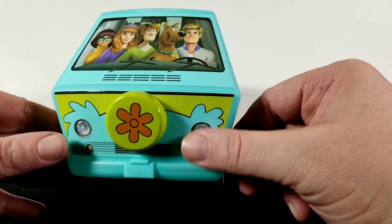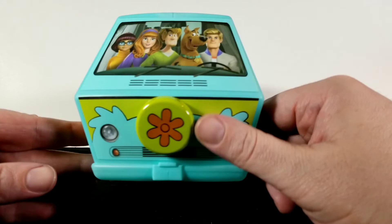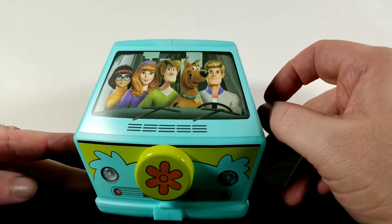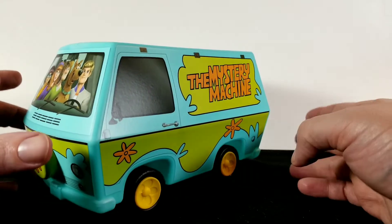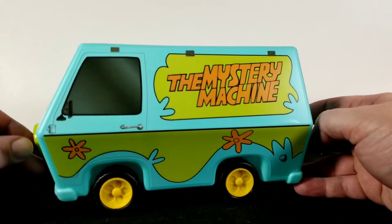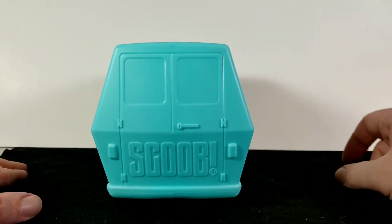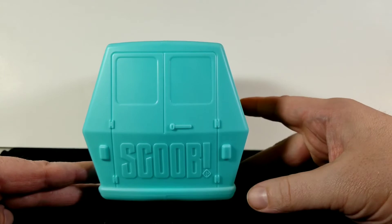The wheels do stick out but everything is just stickers on a smooth part. The stickers look really realistic and really good though. Nothing on the back, but it does have the Scoob logo — which is the name of the movie.